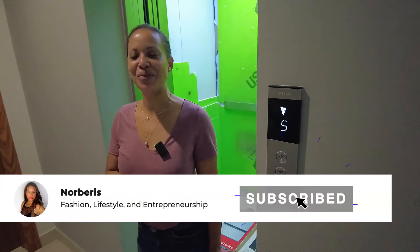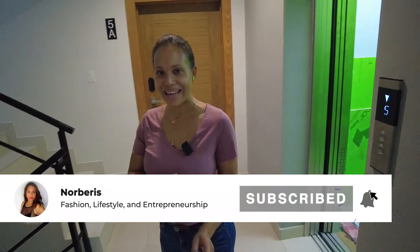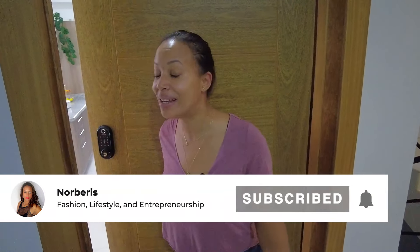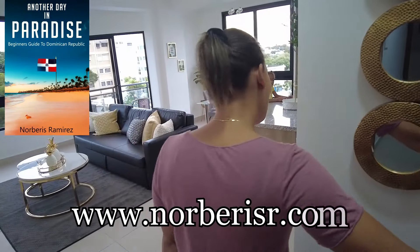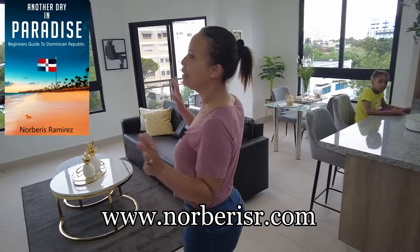Hi guys, welcome back to my channel. On today's video I want to show you our next RVMP, and it's located here in the area of Gaszcue. So let's get started.